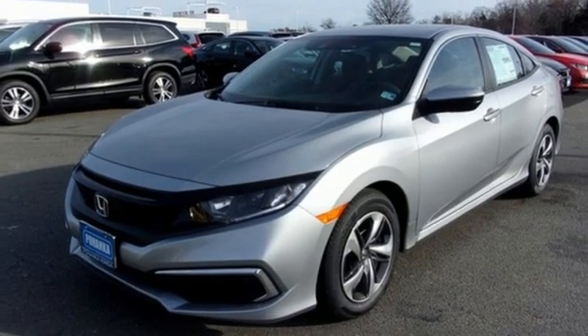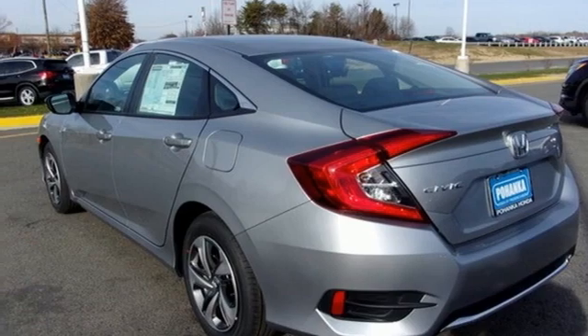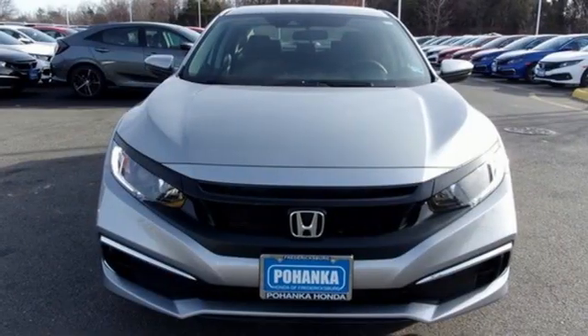Manual telescoping steering column, continuously variable automatic transmission, gas pressurized shocks, and I-4 engine. Honda's created some of the most admired vehicles on the planet.